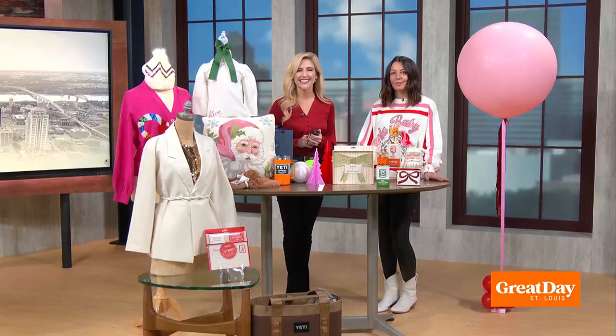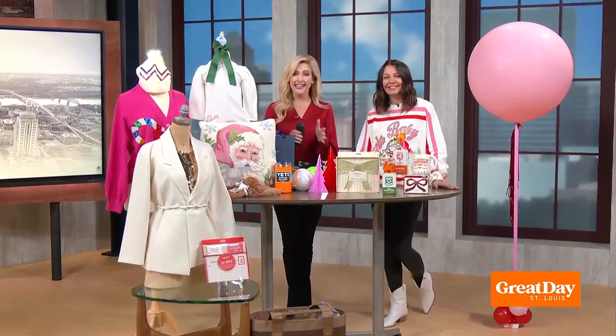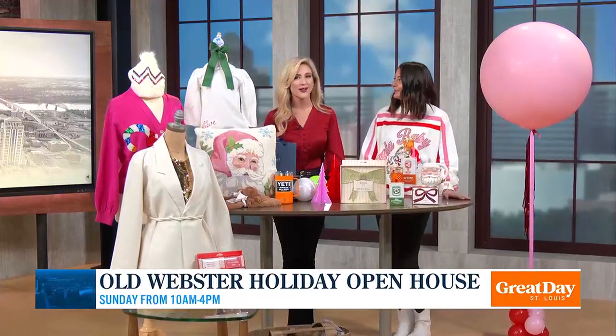Welcome back to Great Day St. Louis. The countdown to the holidays is on, but you do not have to wait until the holidays to do a little holiday shopping in the city of Webster Groves. The Old Webster Holiday Open House is back this weekend on Sunday, and here to tell us more is Rachel Sauter, the owner of Leopard Boutique.